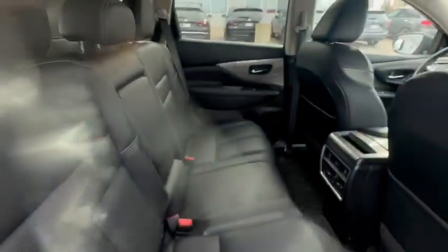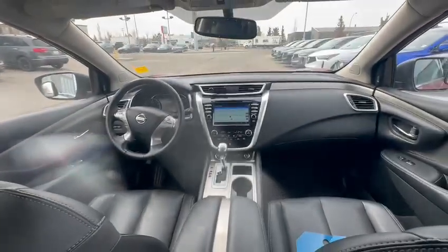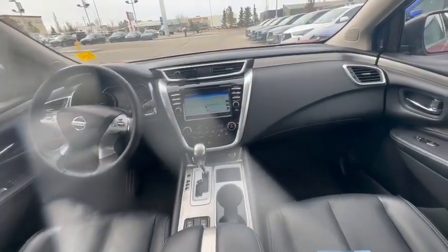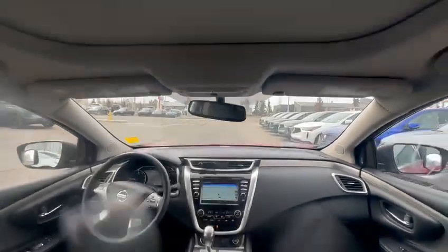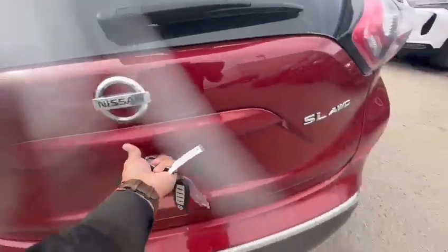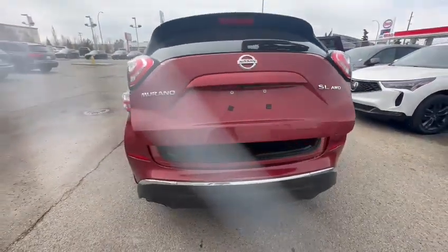Coming inside the cabin, you get spacious back seats. You have the entertainment system, heated seats, and a heated steering wheel. There are a lot more features — including the full panoramic sunroof — and on top of that, ample cargo space.